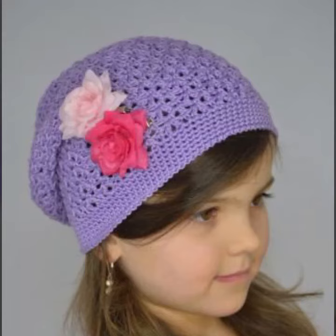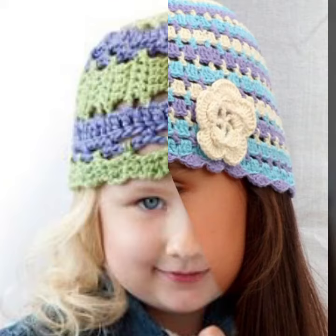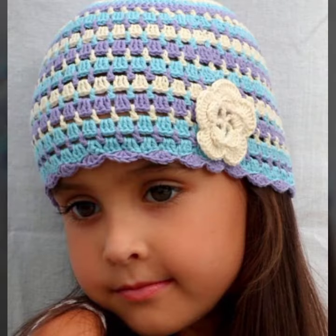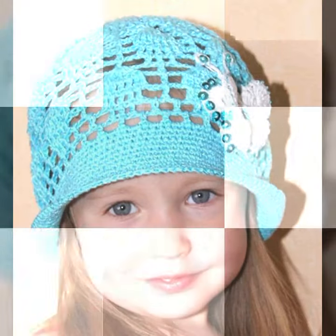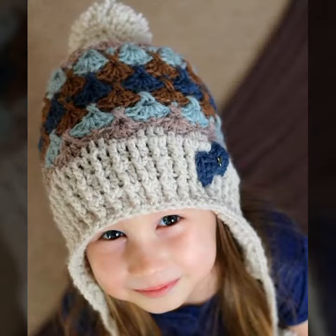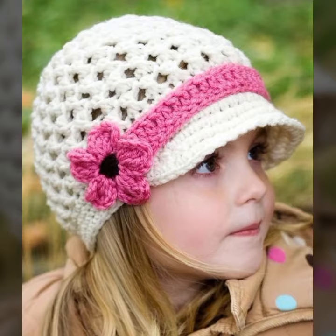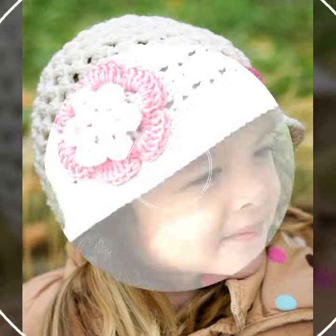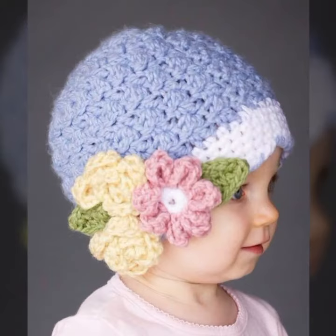Hello friends, welcome back to my YouTube channel. Today I will talk about the most stylish, most wearable, beautiful and trendy baby crochet cap designs — beautiful hat patterns, new designs, new ideas, new color combinations with beautiful contrast. Friends, how are you? I'm fine. I hope you are enjoying the best condition of health. I am back again with the most stylish, most demanding, beautiful baby crochet cap designs.